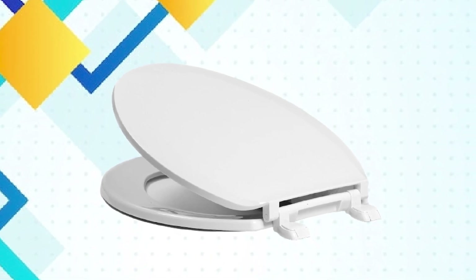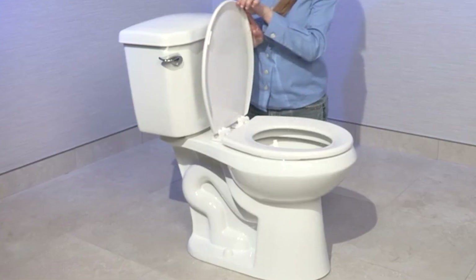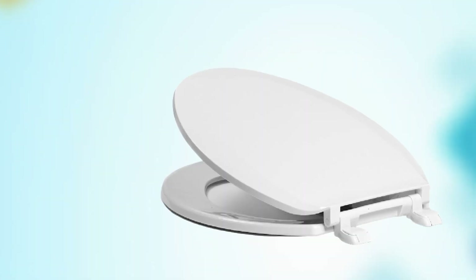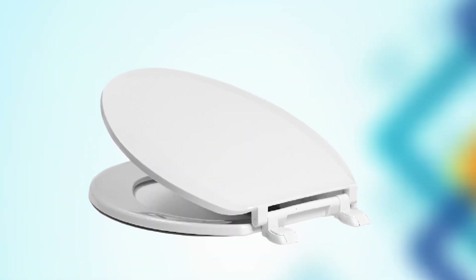It is durable, easy to clean, and offers a range of features that make it a great value for the price. Whether you're looking to upgrade your home's bathroom or need a reliable and durable seat for a commercial setting, this toilet seat is a great choice.